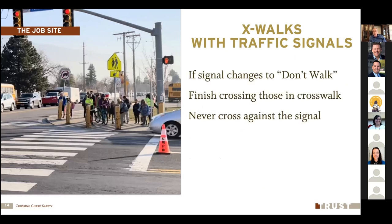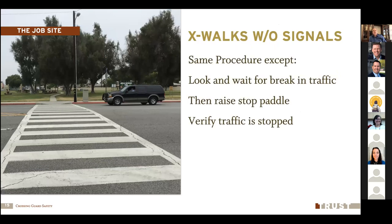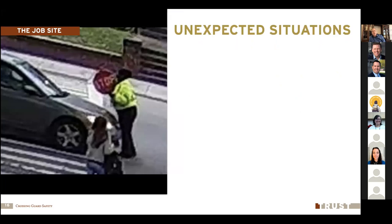If the signal changes to 'don't walk' while you're crossing a group, finish crossing those already in the crosswalk, but signal to anyone who hasn't entered the crosswalk to wait for the next crossing. If you're crossing in a crosswalk without signals, the procedure is pretty much the same except instead of pushing the call button, you're watching for a sufficient break in traffic. Watch for a nice break in traffic, raise your paddle, and wait to verify that traffic is stopping and fully stopped before bringing your group into the crosswalk.